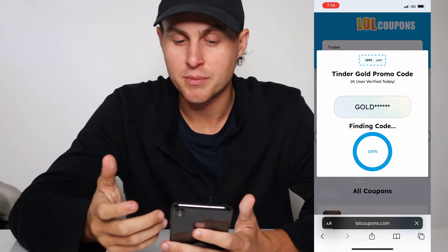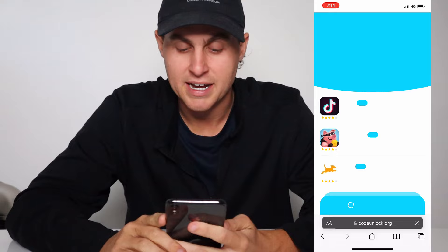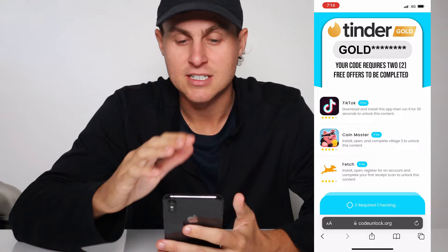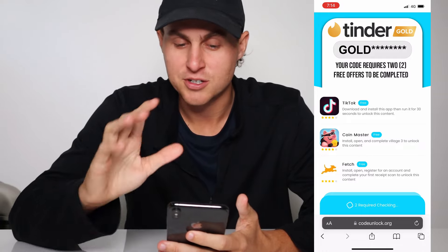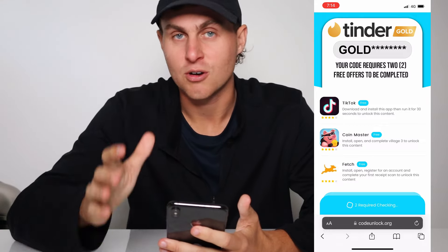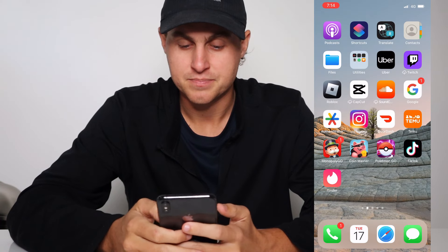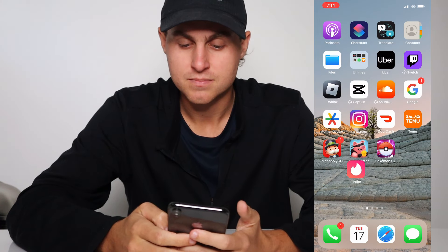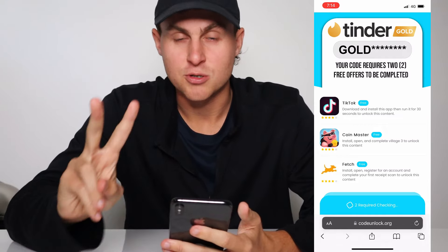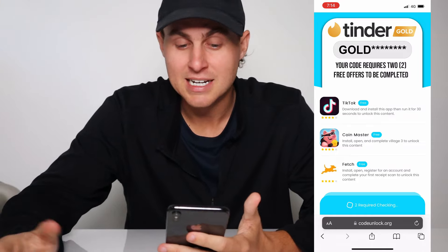We're going to have to wait to get the promo code. It's going to take you to this page right here, and essentially it's going to say Tinder Gold — there's the code right there. It's locked, but I'm going to show you how to unlock it. Your code requires two things to be completed in order to actually unlock the code. We're going to go ahead and complete two of these. They are completely for free. You have to do this in order to get the code unlocked — you are saving a lot of money.